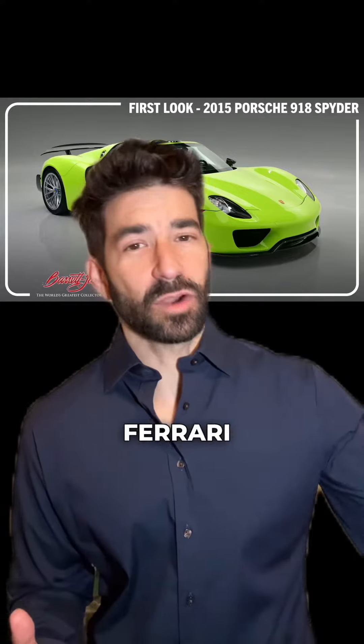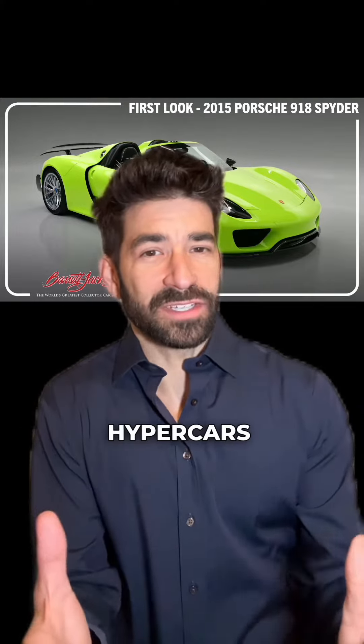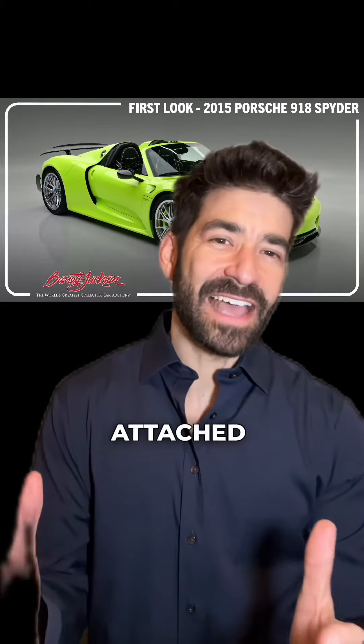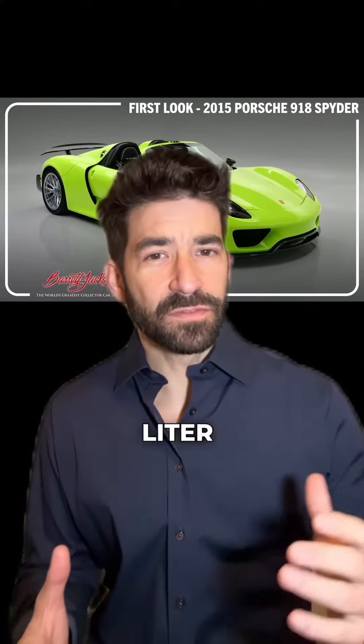Or would you rather have one of the other Holy Trinity — the Ferrari LaFerrari, which you're not going to get for that price, or the McLaren P1? They were all hybrid hypercars. The best way to use electrification, in my opinion, is as a power adder. You've got to have that big V8 — or V10, V12, whatever — attached to it.